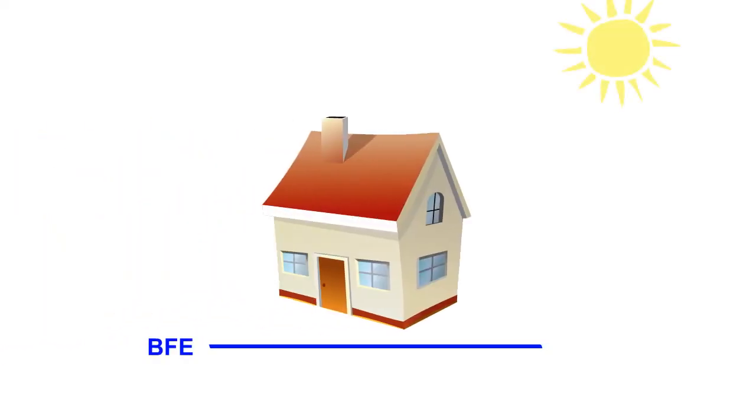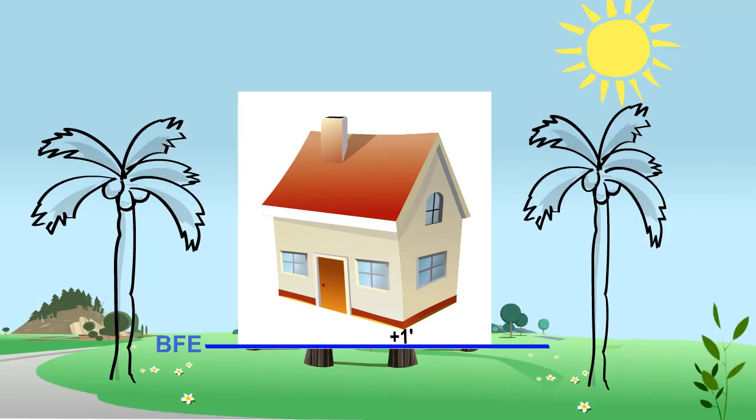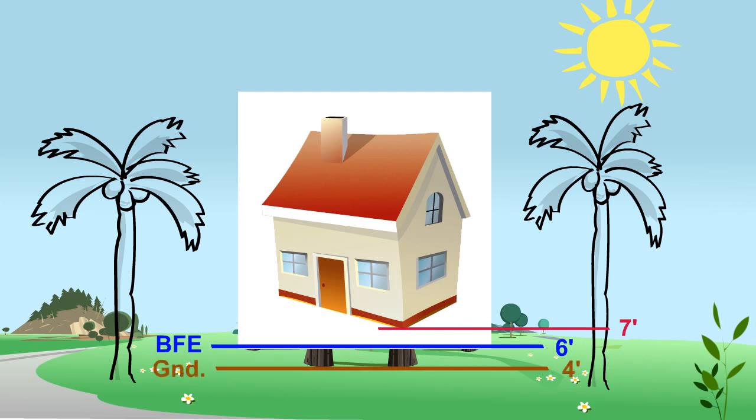Today's building codes require substantially remodeled buildings be at a minimum elevation of BFE plus one foot. Such a building in an A-E-6 flood zone would need to be raised to a minimum elevation of 7 feet above sea level. If the ground level is at 4 feet above sea level, then this house would need to be elevated 3 feet above the ground. The difference between the required elevation and any additional elevation is referred to as freeboard.